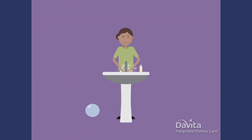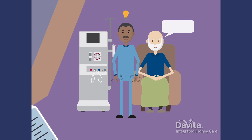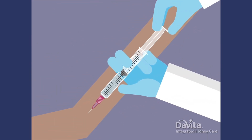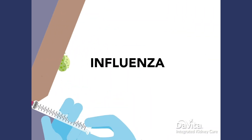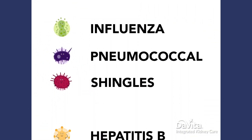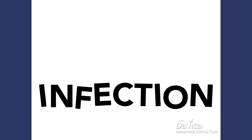Your dialysis center team always does their best to keep their hands squeaky clean. But if you notice they forget, remind them. The second thing to remember is to keep all vaccinations up to date. This includes influenza, pneumococcal, shingles, and hepatitis B. So let's wipe out those infections.